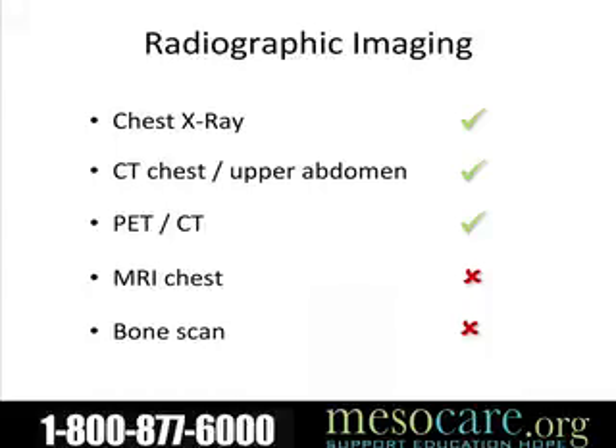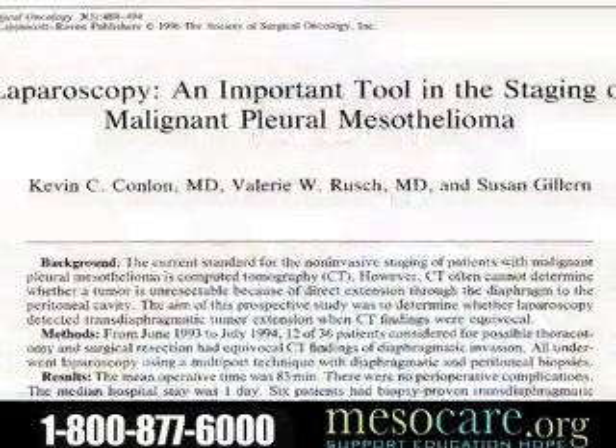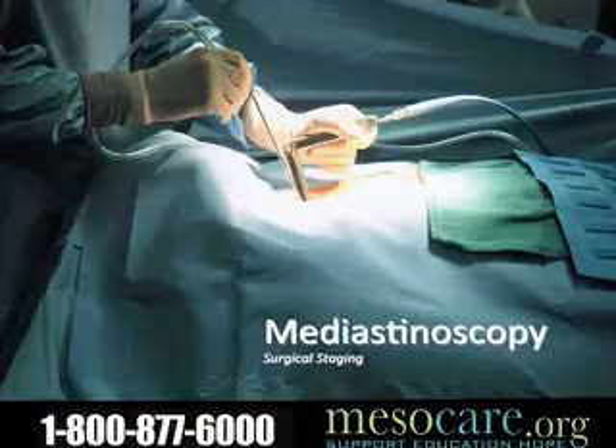This laparoscopic image shows somebody with disease within their abdominal cavity that has spread through the diaphragm. In the mid-90s, the Memorial Sloan Kettering group looked at the value of laparoscopy for staging patients and found it was beneficial. So what we've incorporated is staging that involves not only laparoscopy, but also evaluation of the mediastinal lymph glands.